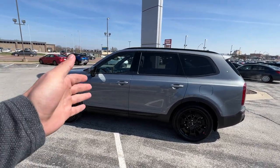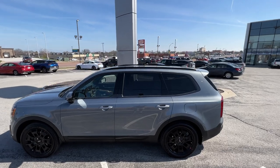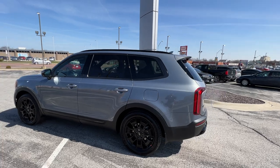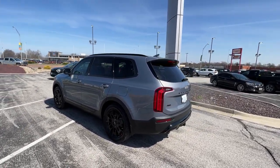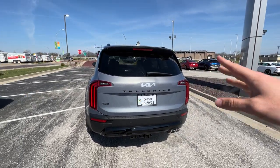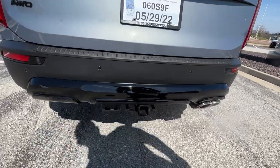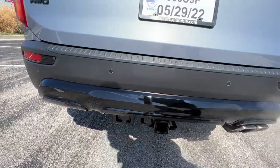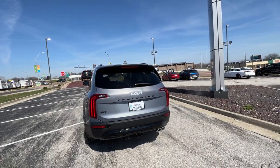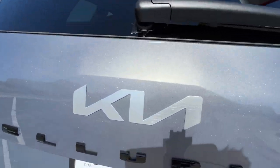We've got keyless entry up front, cameras on the side mirror, turn indicators, blind spot monitors, black rails, dual sunroof up above, fuel door on the left, privacy glass on the rear windows, full LED tail lights, and the smart power liftgate — which I'm going to do a demo of. This vehicle also comes equipped with the tow package, so you've got a two-inch receiver, seven-pin connection, and self-leveling rear suspension. Backup camera included, nice black Telluride badging, all-wheel drive, SX badging.